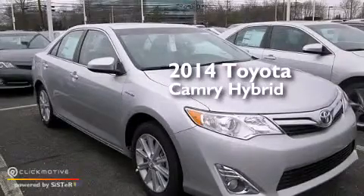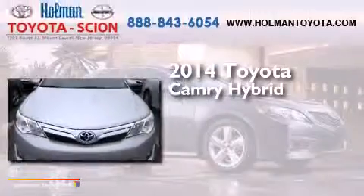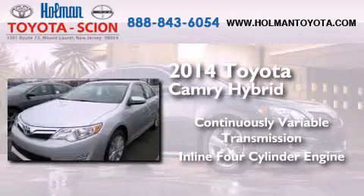This is a brand new 2014 Toyota Camry Hybrid. This four-door sedan has a continuously variable transmission and an in-line four-cylinder engine.